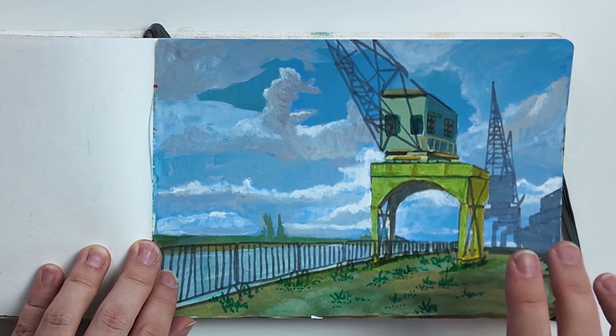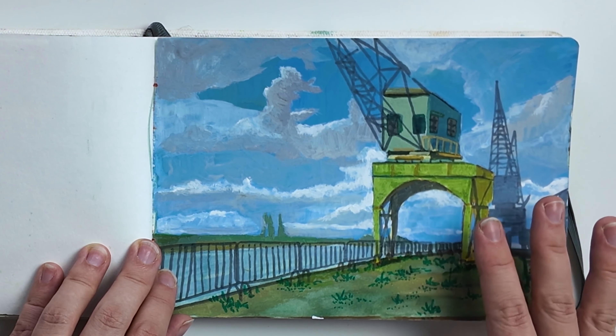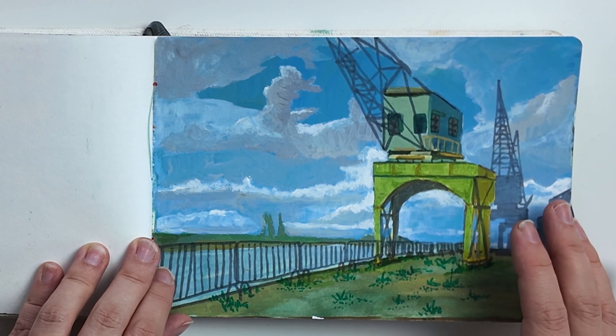What I like about sketching or painting in my sketchbook is that when you look back at what you painted, you immediately remember what you were doing on that day, or how you were feeling.